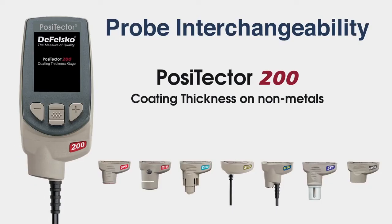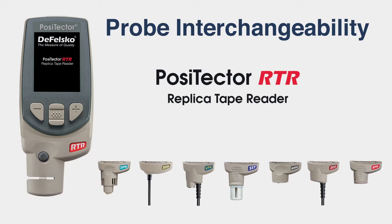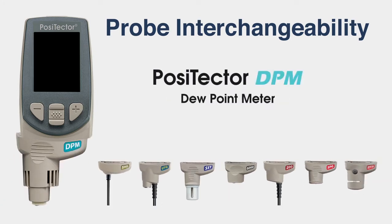Positector 200 probes connect to the award-winning Positector platform, allowing a single gauge body to accept environmental, coating thickness, surface profile, dew point, hardness, wall thickness, and soluble salt probes.